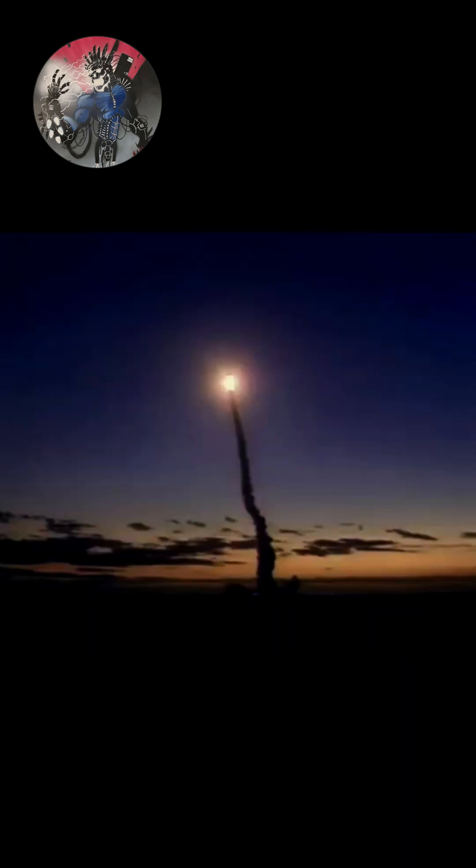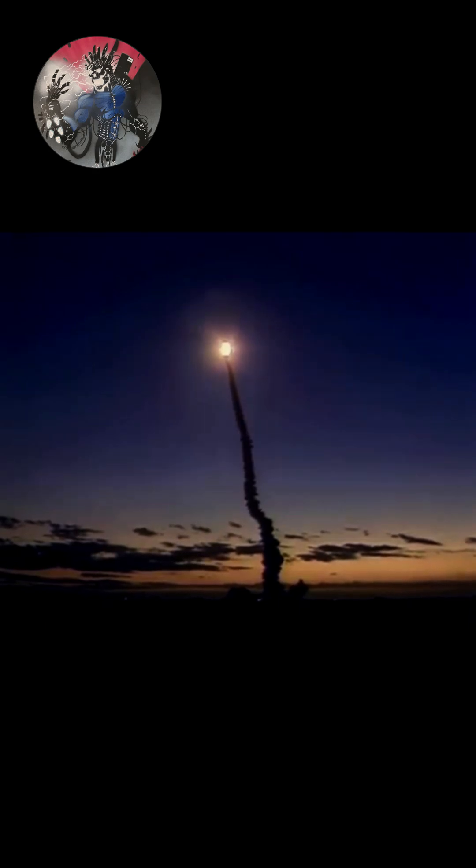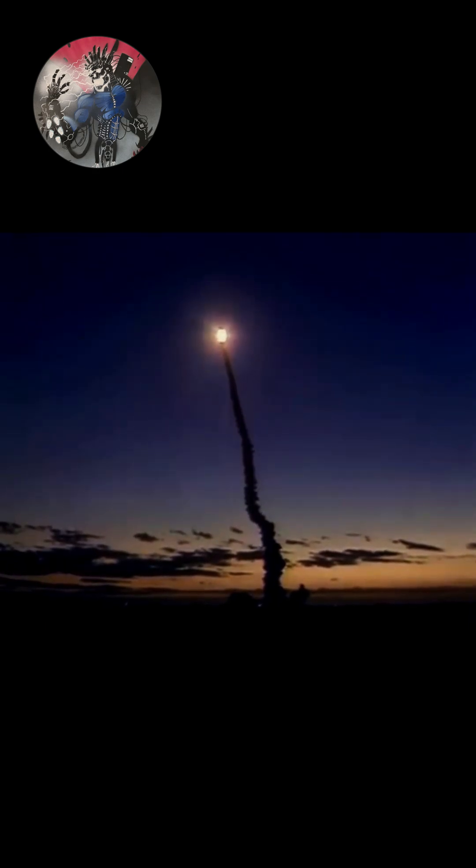Standing by now to throttle down. All three main engines running smoothly at 104% of rated thrust. Columbia, isolation of the A-regulator on the right, on the range. Roger, we copy.